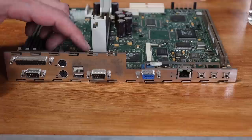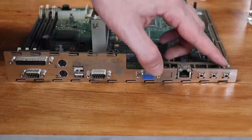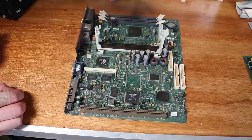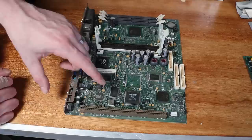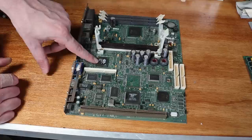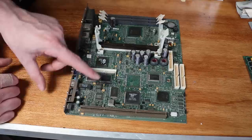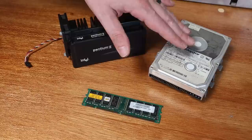Taking a look at the back of the motherboard, no huge surprises: serial, parallel, a couple of PS/2 ports, a couple of USB 1.0 or 1.1 ports, another serial port, VGA out, 100 megabit ethernet, and ports for a sound card. On the motherboard itself we have three RAM slots, a Slot 1 processor socket, and the Intel 440LX chipset. There's also a 3Com network controller, an ATI 3D Rage Pro chip on the AGP bus, and a Crystal sound chip. Inside the machine: a Pentium 2 266, a 4GB Maxtor hard drive, and 64MB of RAM.